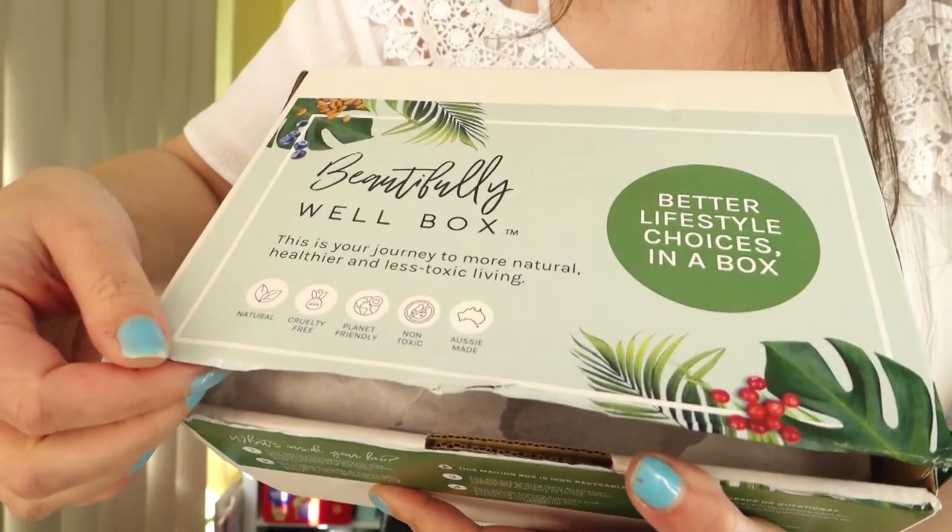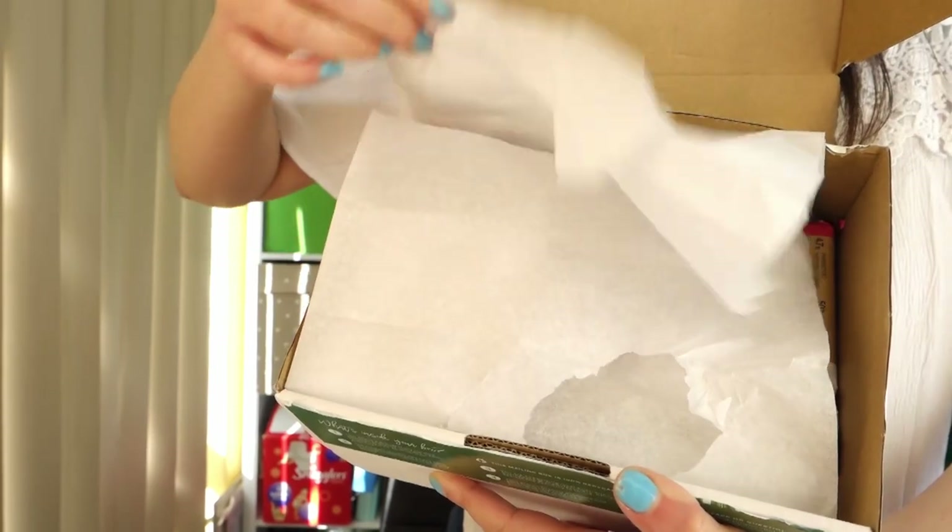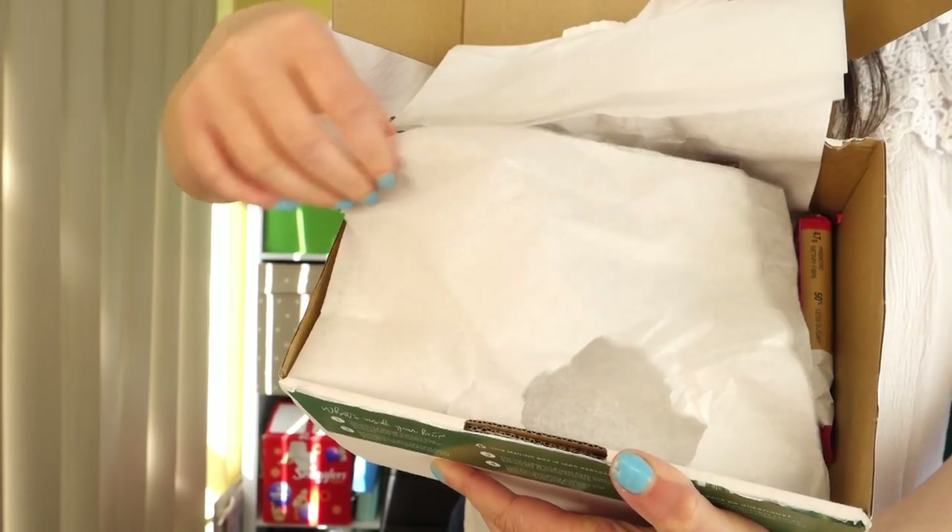Hi guys, hope you're having a good day today. Today we're having a look at the Beautifully Well box for the month of August. They also sent me a free box because I signed up for 12 months. They have a promotion going at the moment where you can get your first box free if you sign up for three months, and if you'd like to get $10 off your first box there's a link down below. Let's get into it.